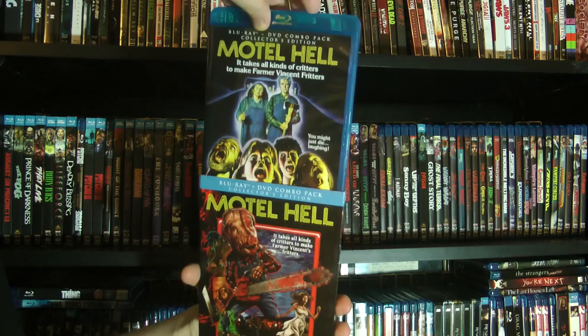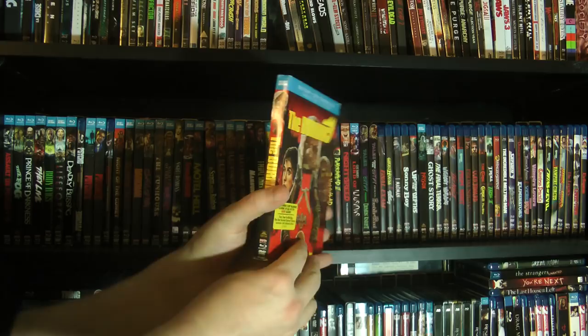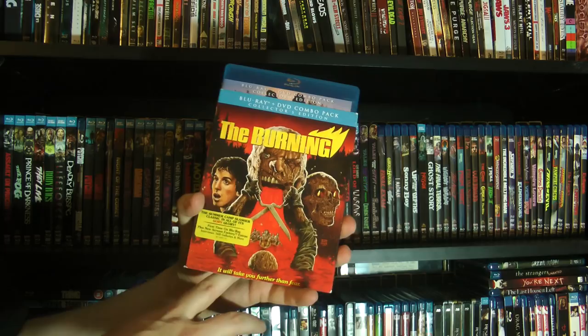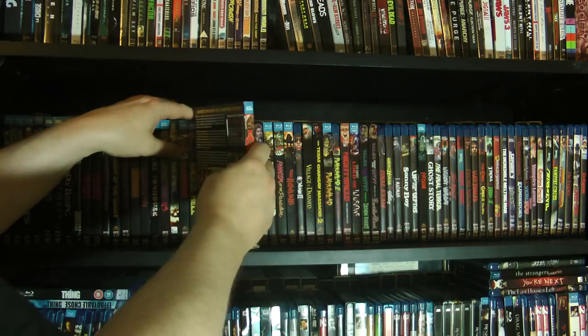The Burning — this was such a pleasant surprise. A lot of familiar faces in this if you're a fan of 80s cinema — young Jason Alexander, with hair, is in this. But this is basically another take on the old psychotic killer stalking a camp story. Really, really good — I really enjoyed that one a lot.